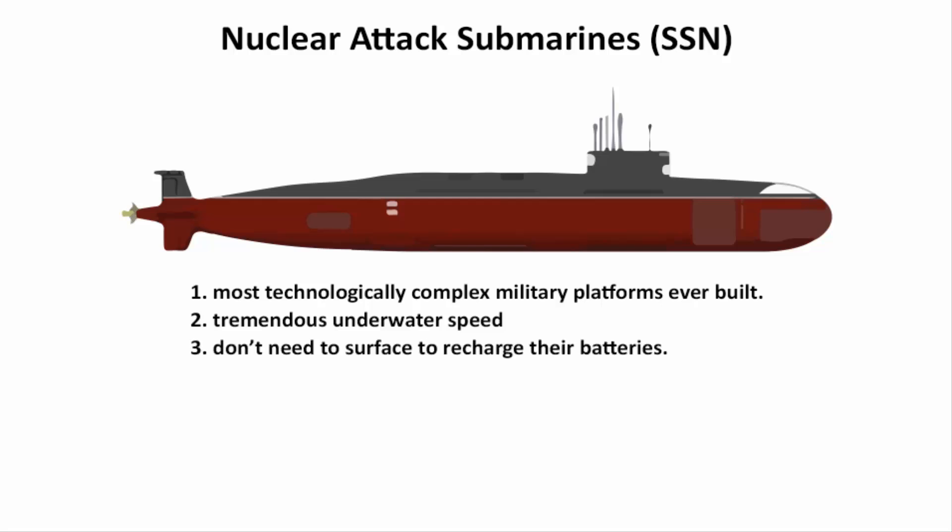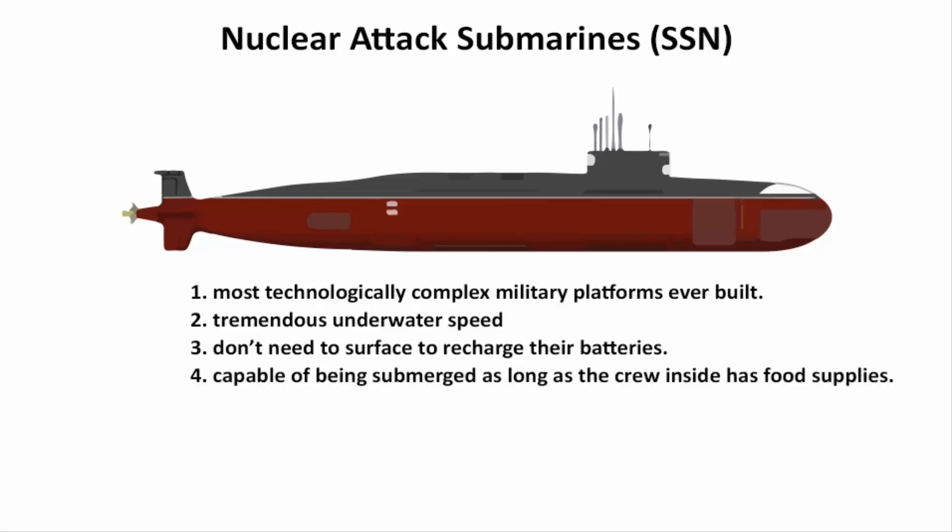Nuclear submarines can stay submerged as long as the crew has food supplies. They can carry twice the weapon load of conventional submarines and move twice as fast — making them cost-effective for any country to own.